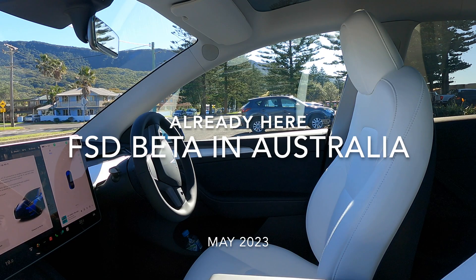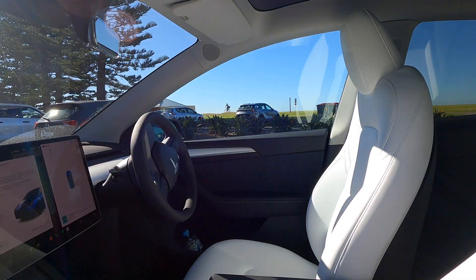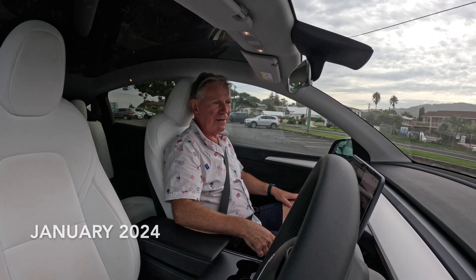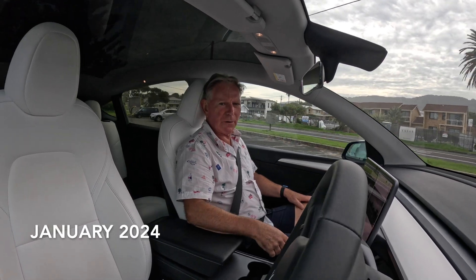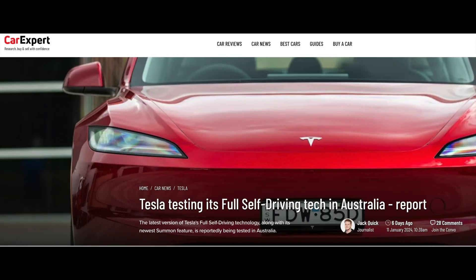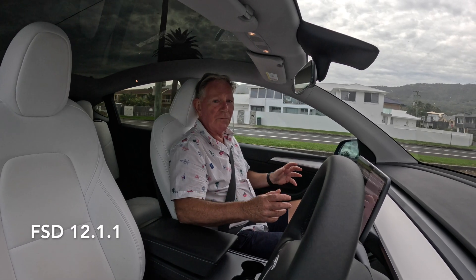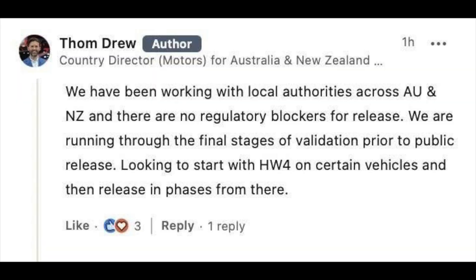In May of 2023, there were reports of the FSD beta software being tested in Australia and I made a video at the time. Then in January of 2024, FSD and Smart Summons was reported as being tested in Australia — I made a video about that one as well. Now we finally have an official announcement from Tesla that FSD will actually be activated in Australia, initially on hardware for customer cars by the end of this year, maybe even sooner.